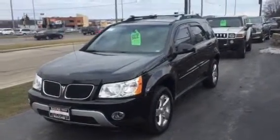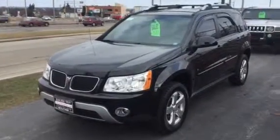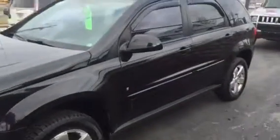Fully inspected by a certified technician — 72 point inspection. Clean Carfax. Nicely equipped with fog lights, premium wheels, and like new tires.